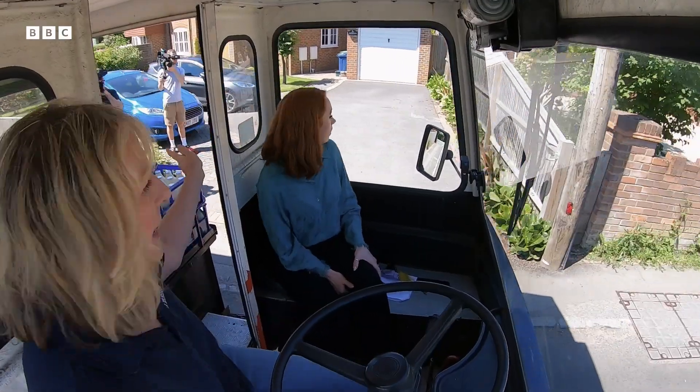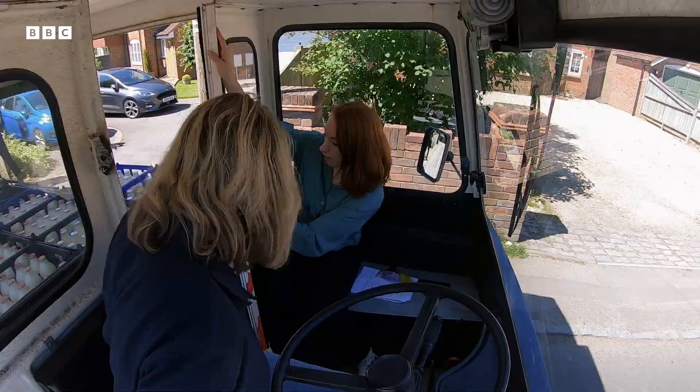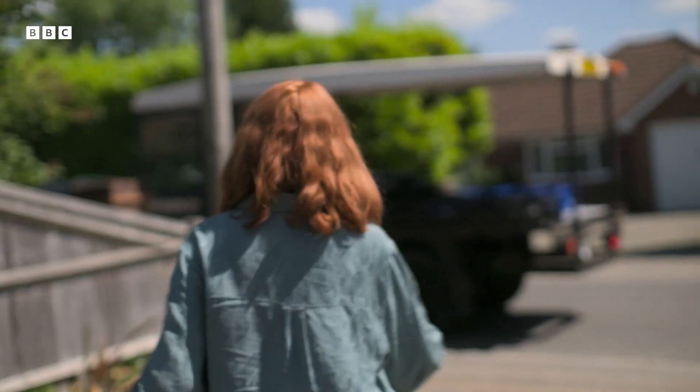If you go to this house behind you, Hannah, there's two pints of Silvertop. And if you're a proper milkman, you'd put them all in one hand. I'm clearly not a proper milkman. Well done. My first delivery. But you need to be quicker.